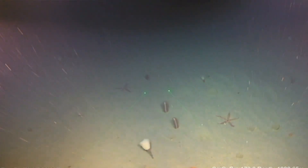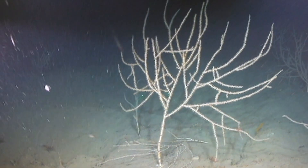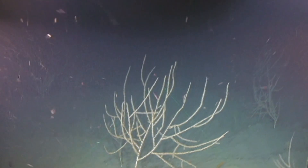Animals suggest a healthy seabed. Another camera also films wildlife nearly a mile down.